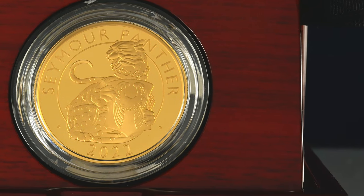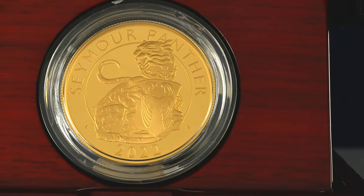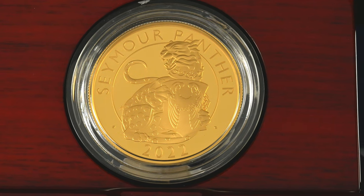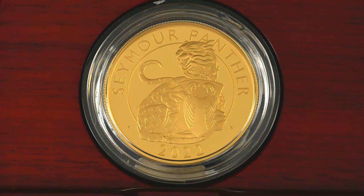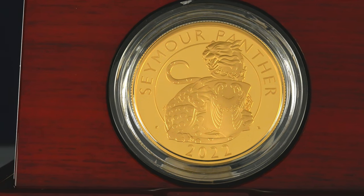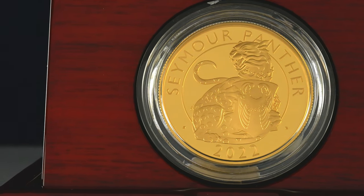If you like this set, there is another long-running series which took up the mantle of the Queen's Beasts collection, and that is the Royal Tudor Beasts. With three already out and more to come in future years, many of the beasts will return to our coinage, imagined by another artist, David Lawrence. With the recent death of our Queen and the passing of the crown to King Charles III, this set will carry on with the portrait of King Charles III on the obverse, charting this historic change in the history of our country.